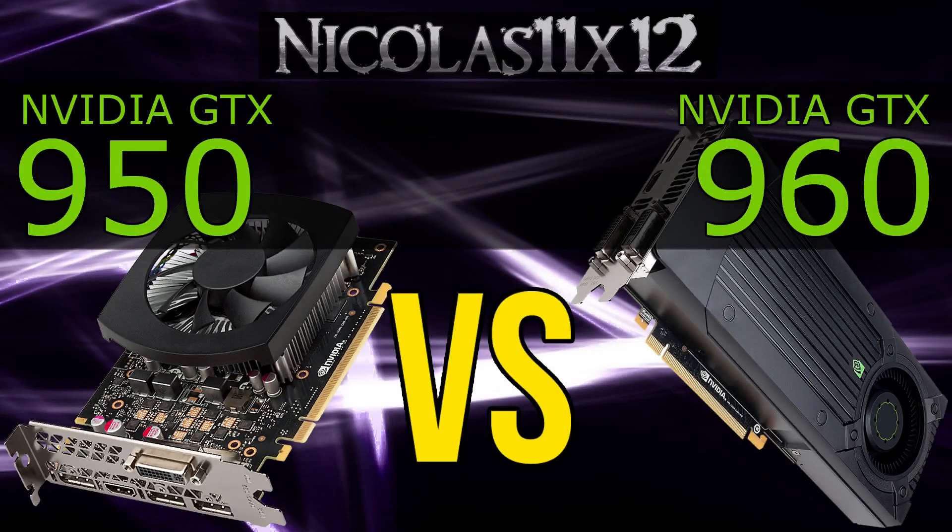Alright, this comparison is done. It's quite simple, I can keep this conclusion super short. Basically the performance matches the current price points of these two GPUs. Of course the GTX 950 is slower than the 960, but not by much actually. Exactly the same thing with the pricing. Temperatures are also about the same, and the power consumption is what we'd expect from both of these graphics cards.